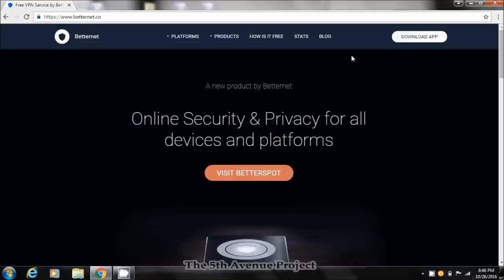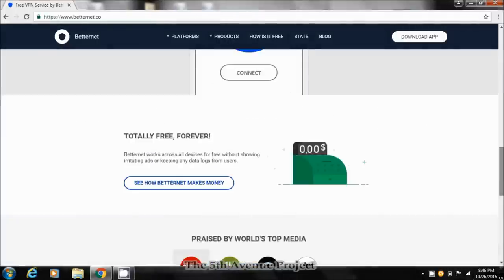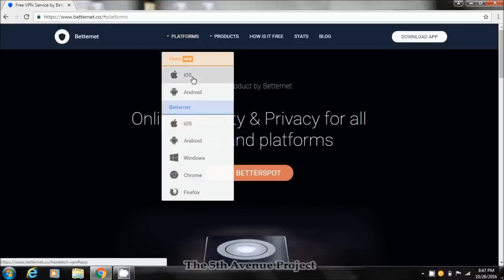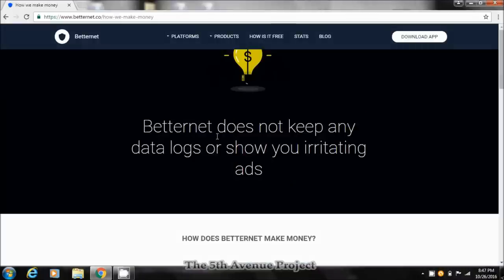The first free VPN I would recommend is BetterNet. Here's why I like it: one, of course it's free. There's no registration required, you don't get any pop-ups when you use it, and ads don't just come out of nowhere. Your connection speed does get bogged down a little bit, but keep in mind that happens with any VPN. It also covers a lot of platforms — iOS, Android, Windows — and it works in your browsers as well.